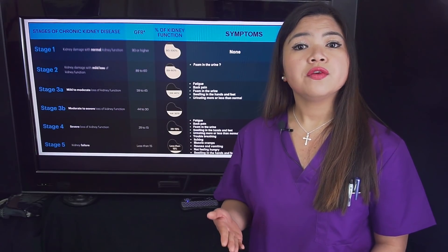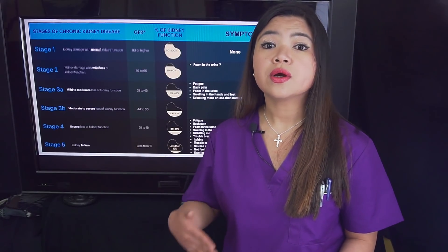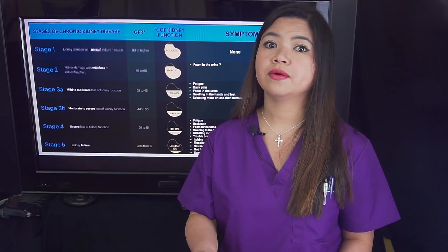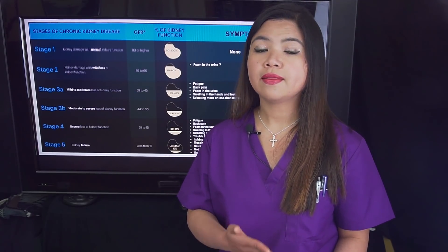Unfortunately, getting diagnosed in more advanced stages is even more frequent because the symptoms in stage 3 are still difficult to notice. So if you have reasons to think you're at risk for kidney disease, don't wait — get checked as soon as possible. The sooner we diagnose kidney disease, the better.